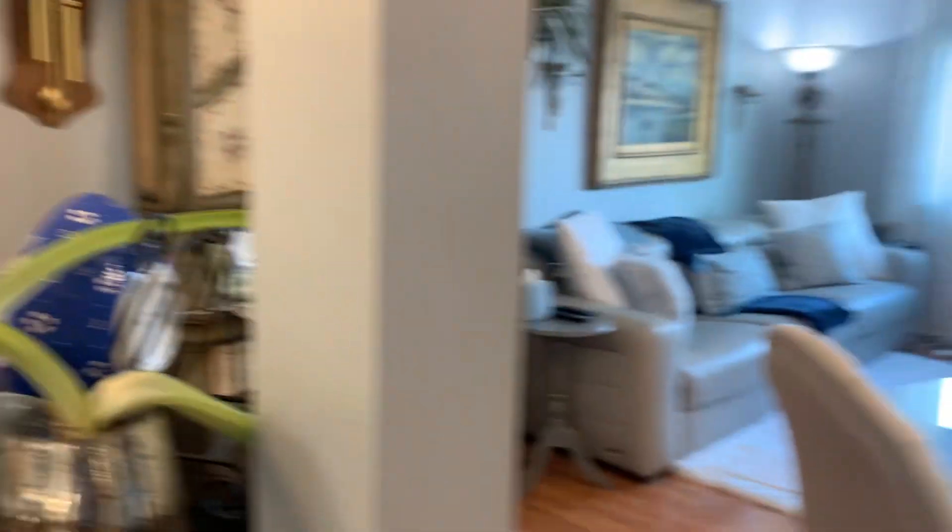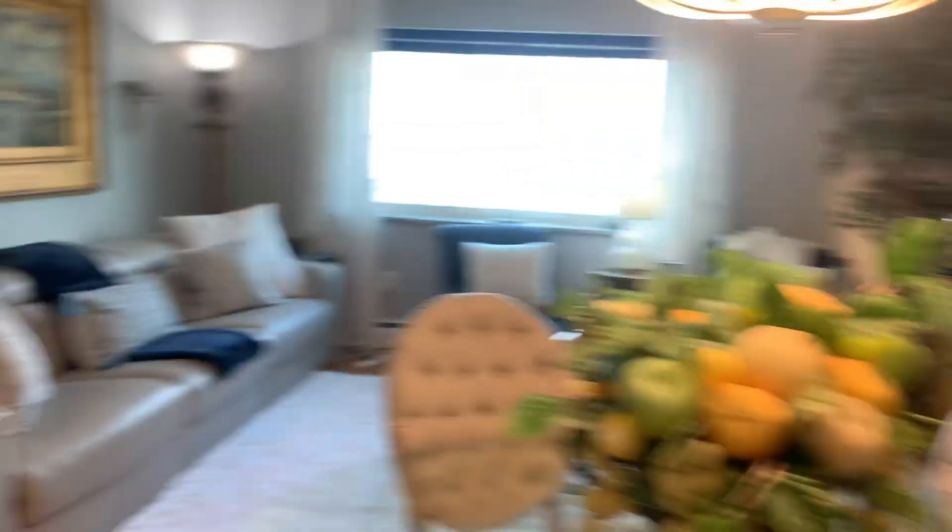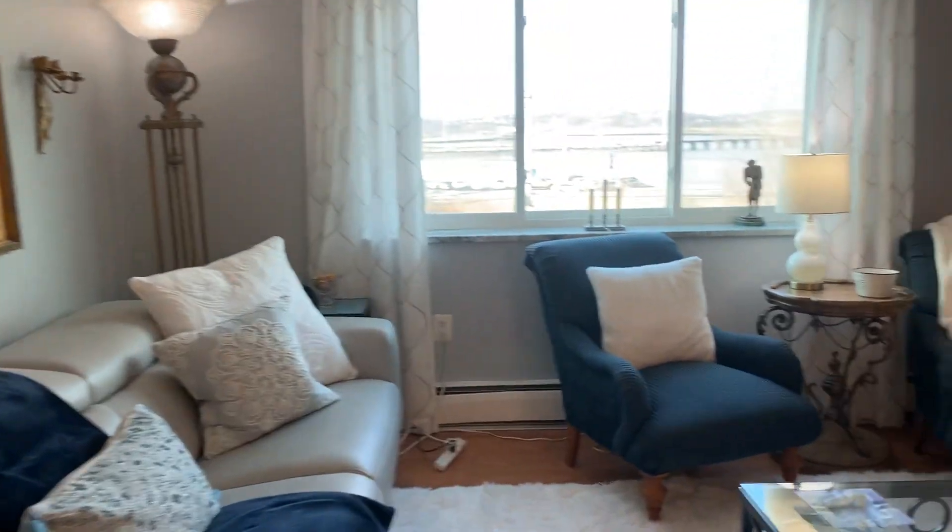The kitchen, as you can see, flows nicely into the living room and dining room area. The colors on the walls are very nice — they went with a nice soft gray.